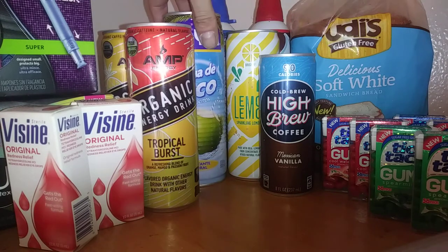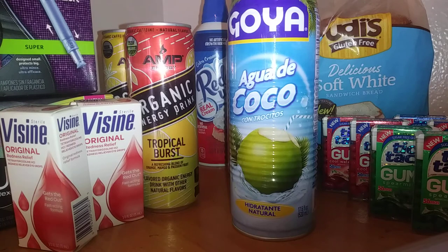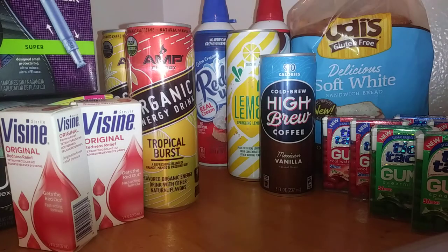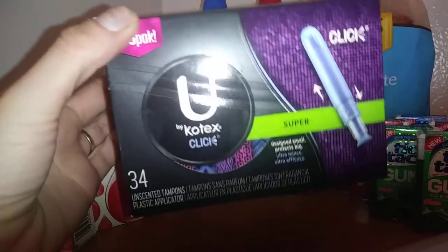Next we have the Goya coconut water. They were $1.18 each. I got back 50 cents on Saving Star, making it only 68 cents. It also counted towards a spending bonus where if you spend a certain amount you get back a certain amount.